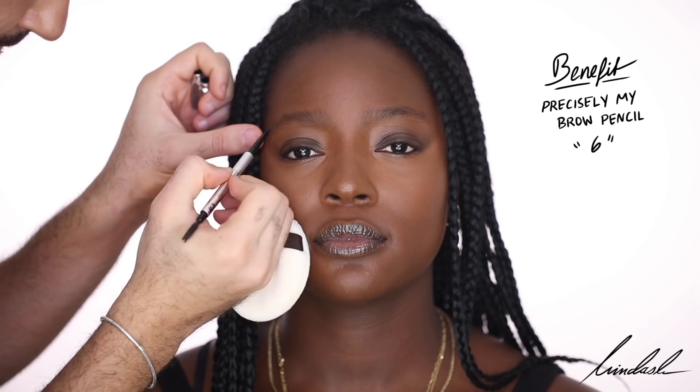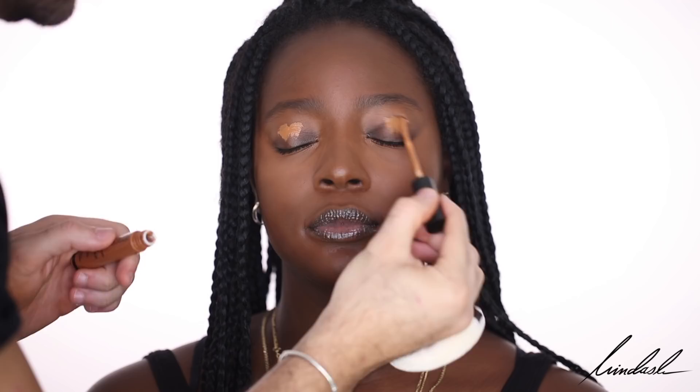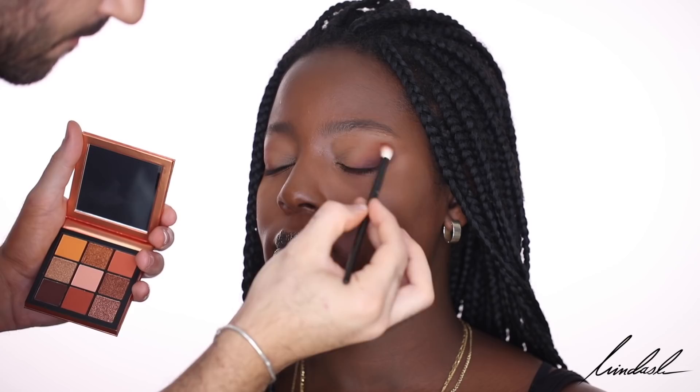For an eyeshadow base I'm taking the Smashbox Photo Finish Lid Primer in the shade Dark — this dried a bit too quickly so work very fast if you use it, but it did make for a beautiful base. For eyeshadow I'm using the Huda Beauty Topaz Obsessions palette, starting with the darkest chocolate brown shade in the outer corner, blending it up and into the crease slightly. It really pulls and wings out her eyes, which is the kind of look I love. I'm also dipping into that orange shade to blend the edges, which warms up the brown and looks amazing on her skin tone.